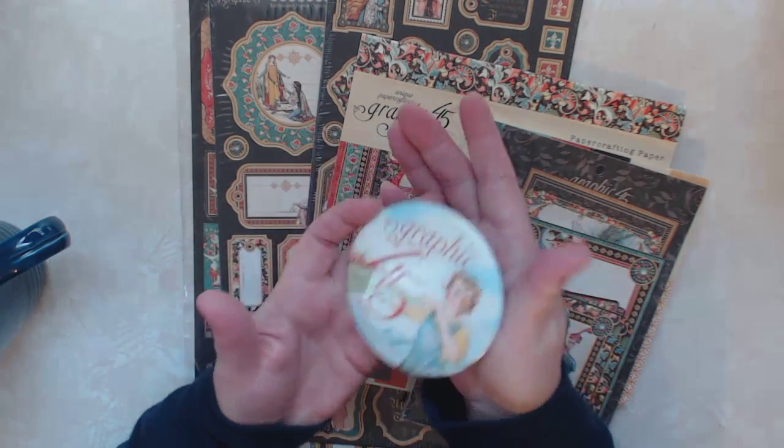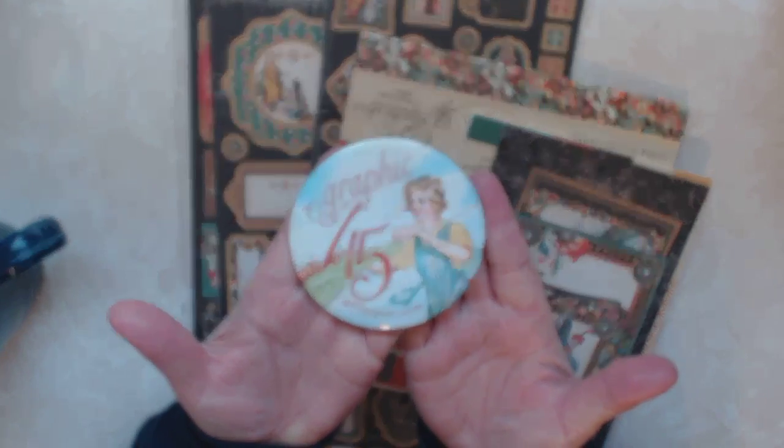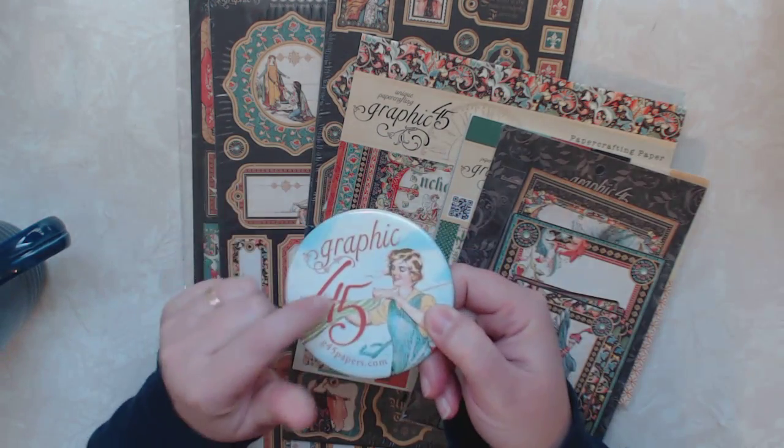First thing is this really cute button that came in the package. I really like that. This is the second time that I've won with Graphic 45, so I have another one of these, only a little bit different.